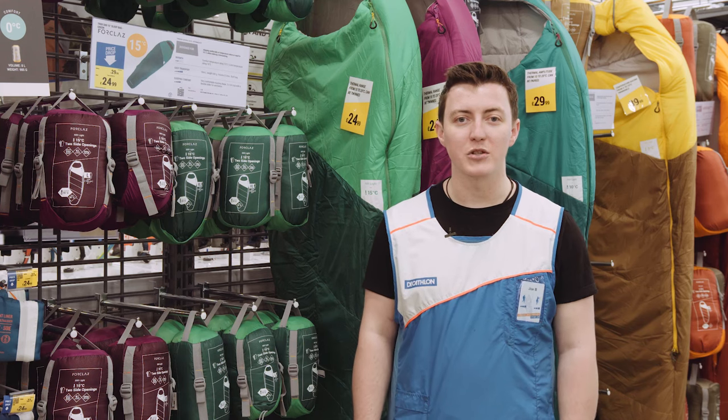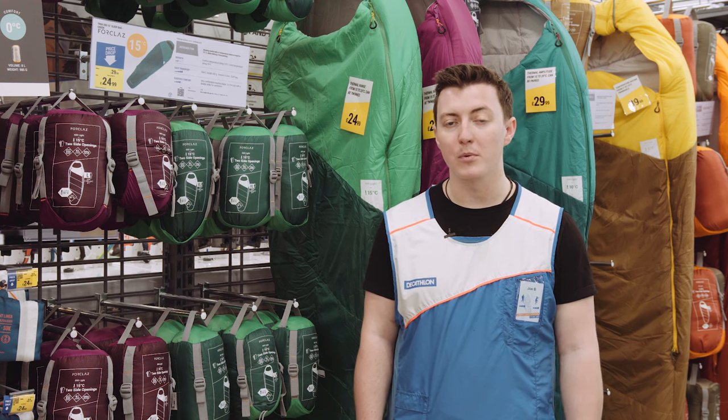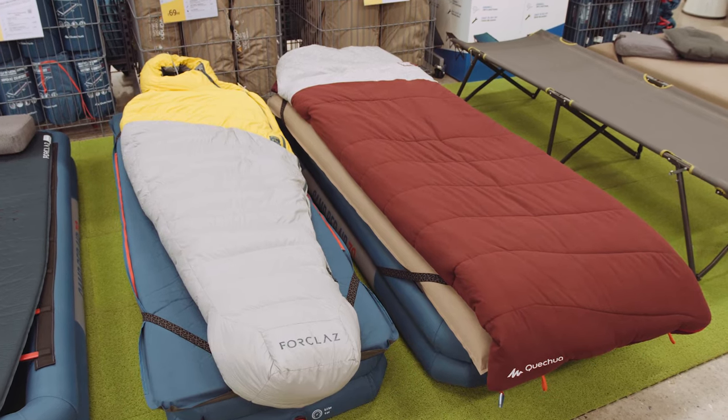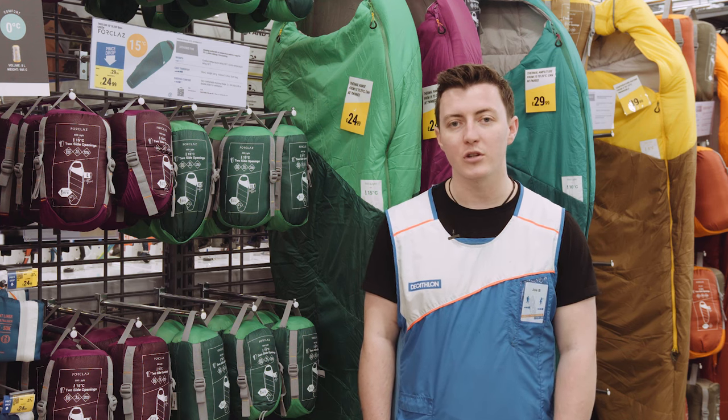Today we're going to go through the basics of how to choose a sleeping bag. There are many factors to consider, but the most important factor is the temperature which you'll be sleeping at. It's important before you go on your trip to find out the temperature at night where you'll be camping. Once you've got this temperature in mind, you can then start to choose your bag.